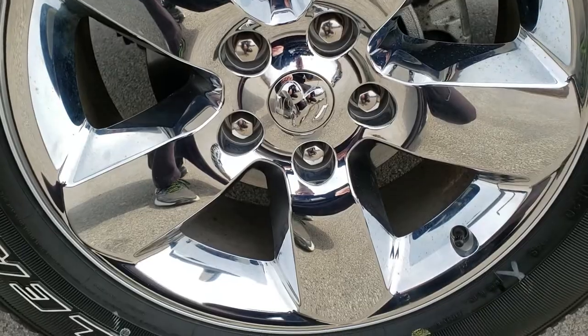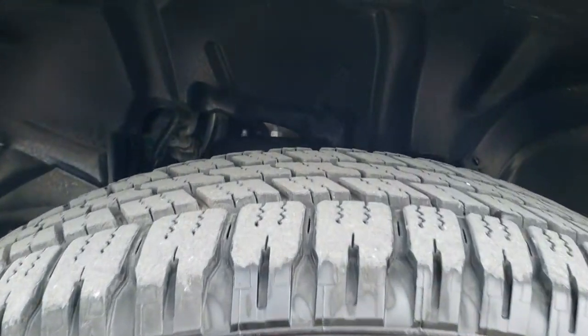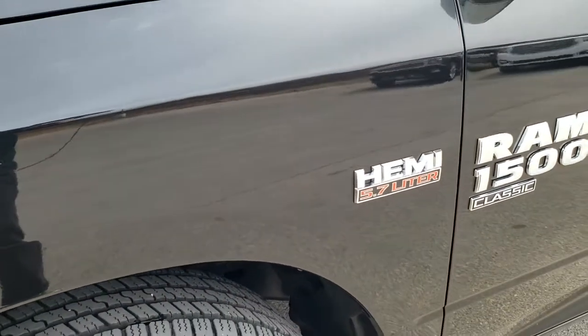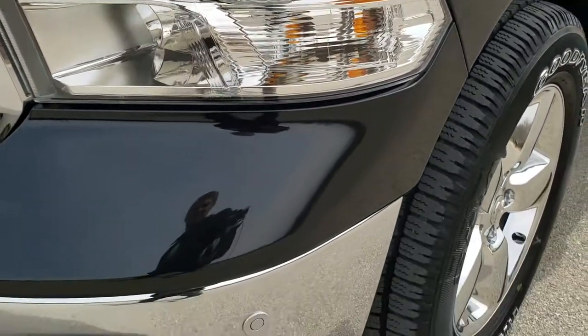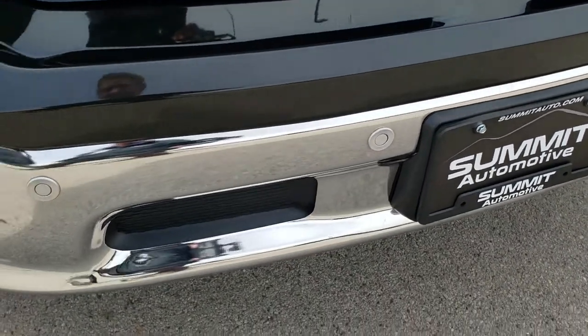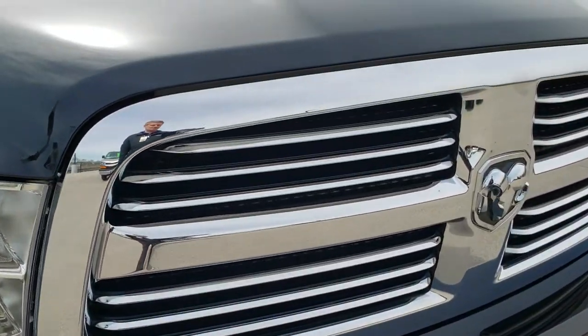Comes with the 20 inch factory alloy rims with chrome covers. Goodyear Wrangler SRA 275/60R20 tires with about 80 to 90% of the tread left. Didn't see any scuffs or scrapes on the rim. Didn't see any dents or dings on that front fender. This one has the front bumper parking sensors, the factory fog lights. That front bumper is in excellent condition — I didn't see any dents or dings on it. And you do get the chrome trimmed grill.